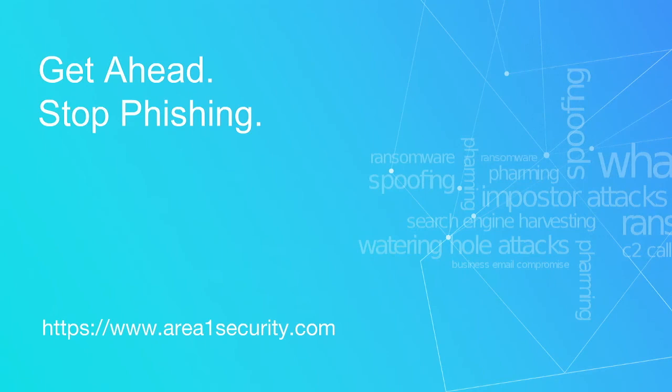Thanks for joining today's webinar. For more information or a demo, please visit our website at area1.com. Thanks for listening and have a great day.